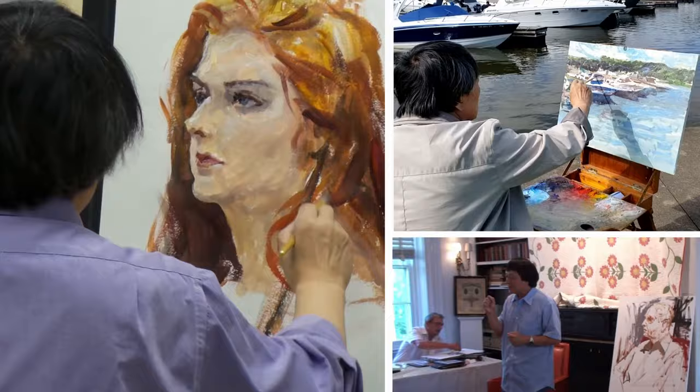Join us as we explore the artistic approach of Yen Sun, who brings his skill to life in the creation of an oil landscape painting titled A Serene Impression of Ketchikan, Alaska.